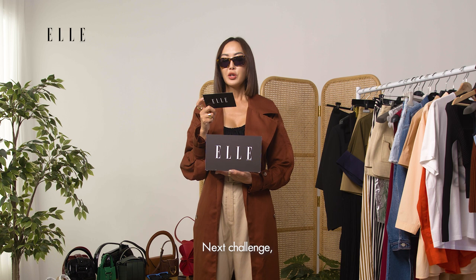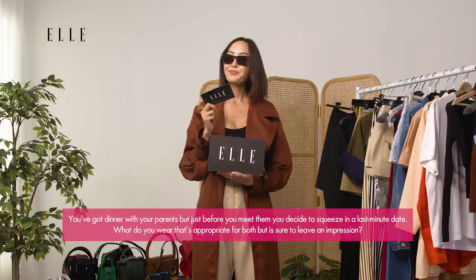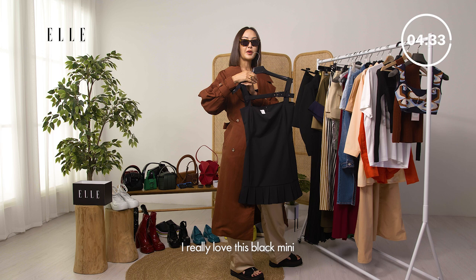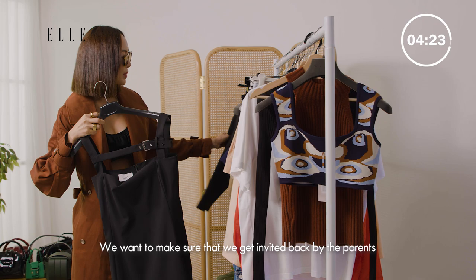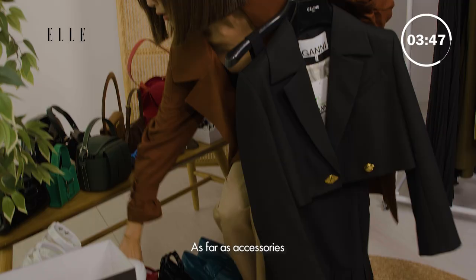Next challenge: you've got dinner with your parents but just before you meet them you decide to squeeze in a last-minute date. What do you wear that's appropriate for both but is sure to leave an impression? We want to be just sexy enough. I really love this black mini — it's very sassy and sexy but we also want to keep it classy. We want to make sure that we get invited back by the parents, so we're gonna throw on a little mini blazer over it. As far as accessories, let's keep it all black.